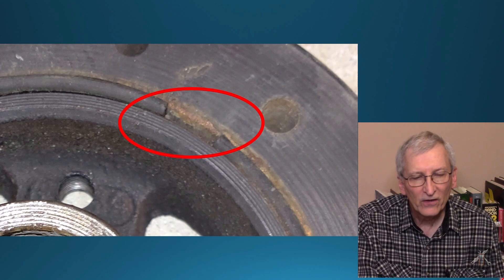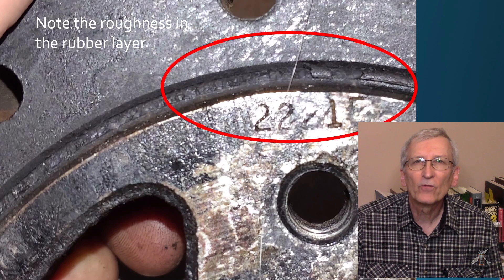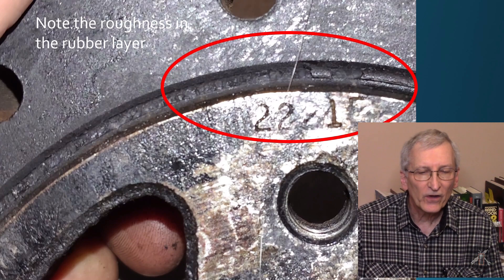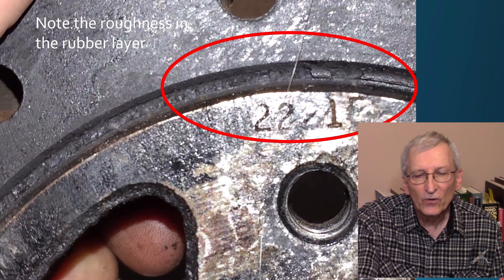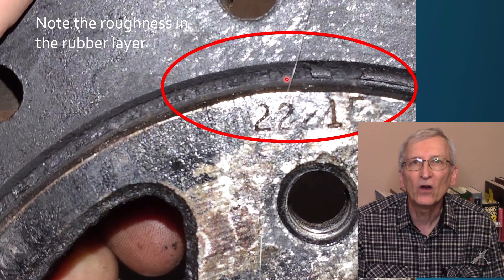Here it is on the other side, and if you just look at that rubber layer inside the red circle, you can see that the rubber is not smooth — it's kind of pitted, and pieces of it have broken away and are gone.